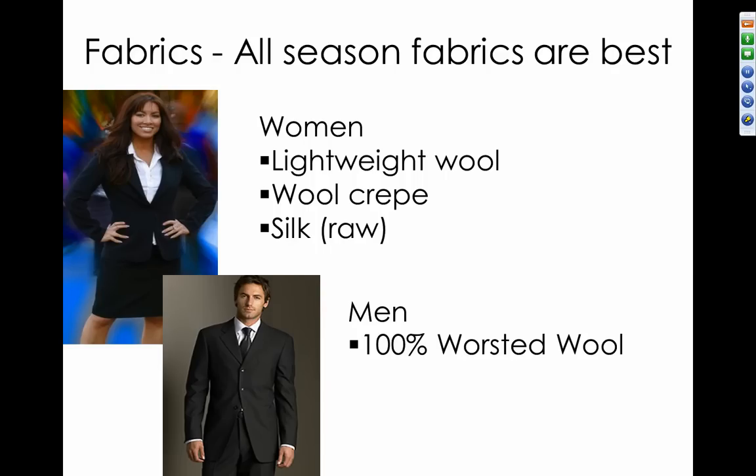As far as fabrics, for women you want to stick with lightweight wools, wool crepe, or a silk suit. For men, 100% wool is the way to go. Wool can be worn year-round — it's very breathable, travels well, easy to care for, and will pass a crumple test, which means if you crumple the fabric in your hands and let go, it'll go right back to its shape.